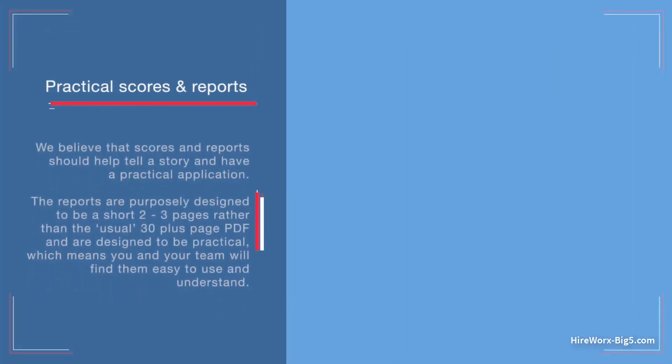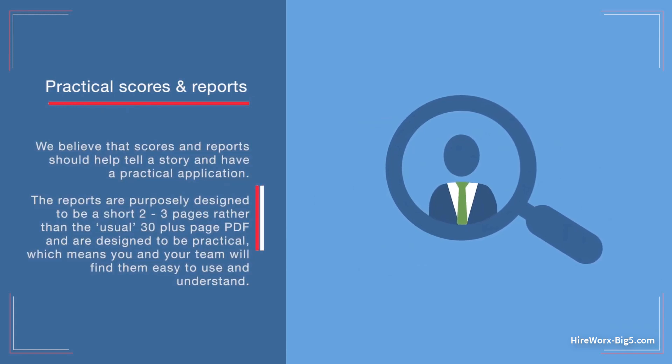We believe that scores and reports should help tell a story and have a practical application. The reports are purposely designed to be a short two to three pages, rather than the usual 30 plus page PDF. And are designed to be practical, which means you and your team will find them easy to use and understand.